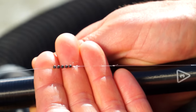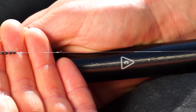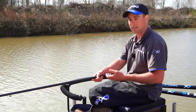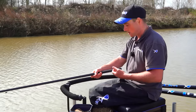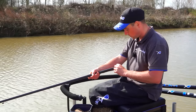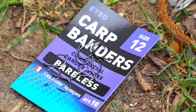Down to a simple shotting pattern of five number eights just above a six inch hook length, which is again Power Micron but this time in 0.18 - slightly weaker than the main line, so in case of a breakage it's just going to take my hook length and not the entire rig. The hook is a size 12 carp bander hook and I'm going to be fishing three pieces of corn on that.